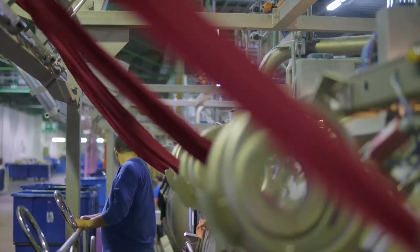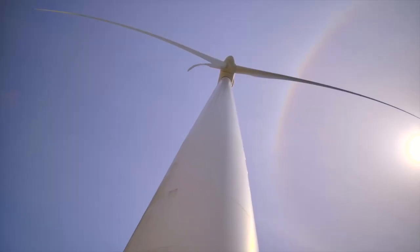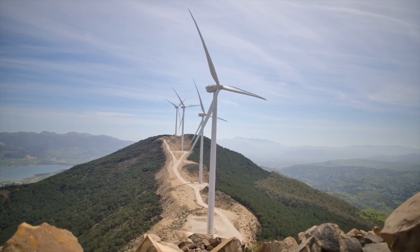We're proud to say that our fully owned and managed European manufacturing facility in Morocco is mainly powered by nature. 75% of the energy we use comes from renewables, mostly wind power, harvested from high in the nearby Atlas Mountains.